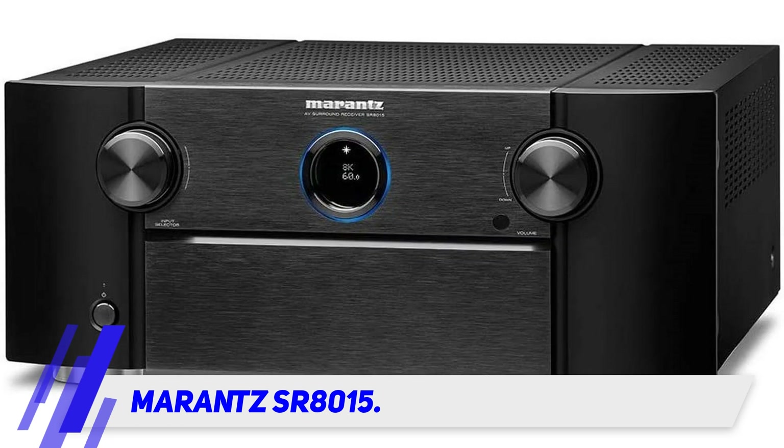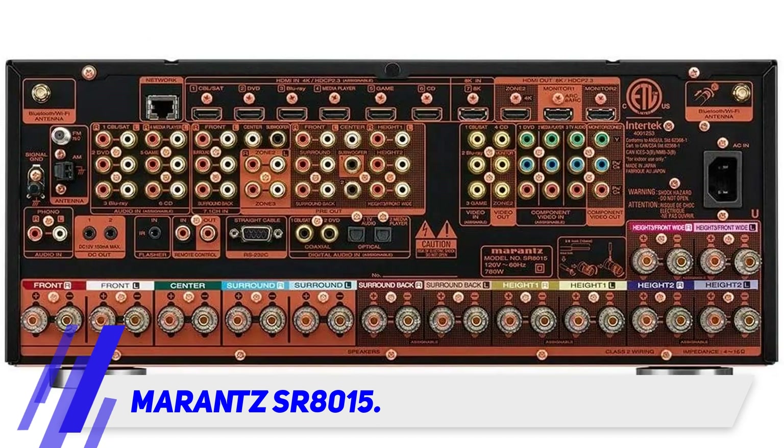The AV receiver spares no effort in the video format as well. The advancement reaches up to 8K/60Hz and 4K/120Hz for pass-through and even upscaling of video signals. On top of that, every HDR format is also supported at the same time.